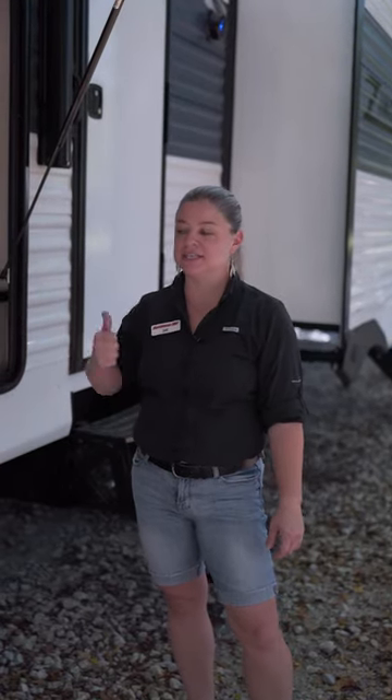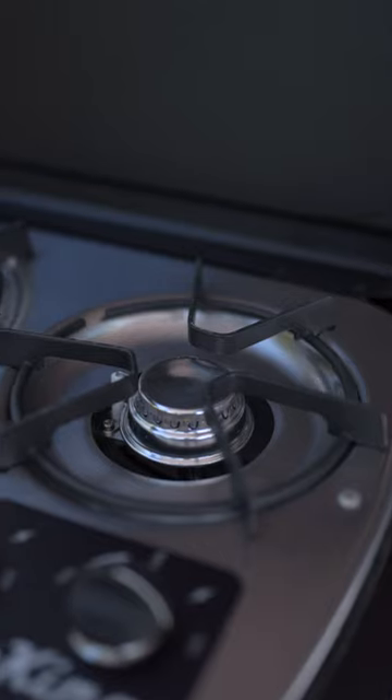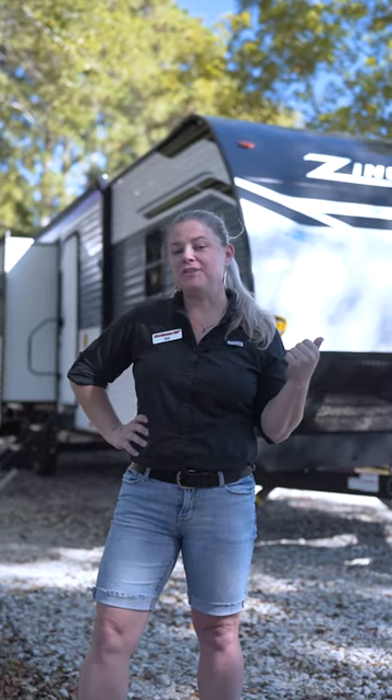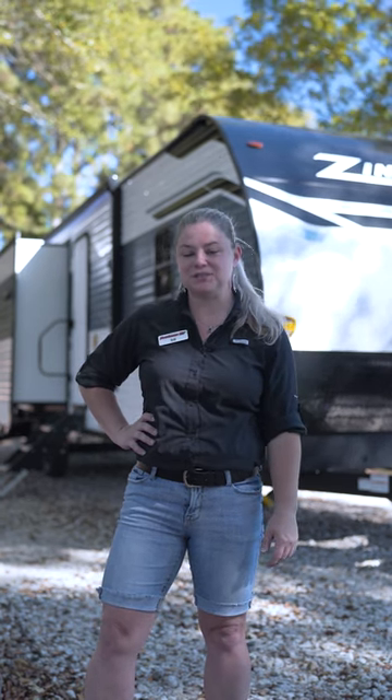A great exterior feature is the outside kitchen. It has a large refrigerator, a sink, and a two-burner grill. If you have any questions on the 331 VH Zinger, come on down to Southern RV in McDonough and ask for Jill.